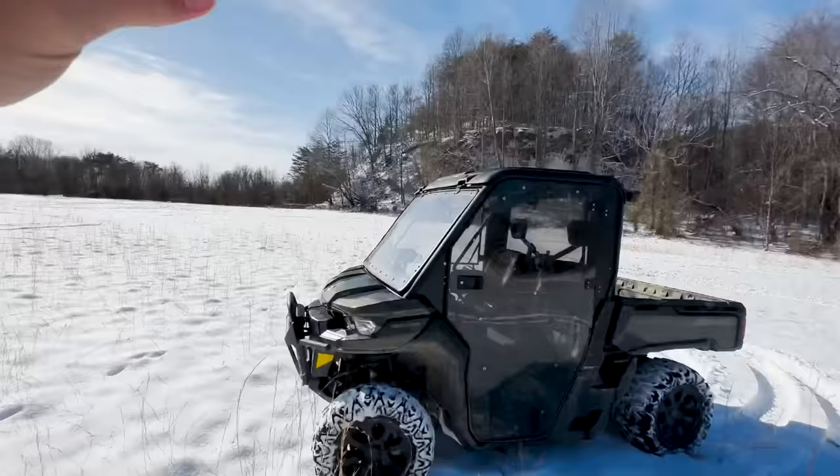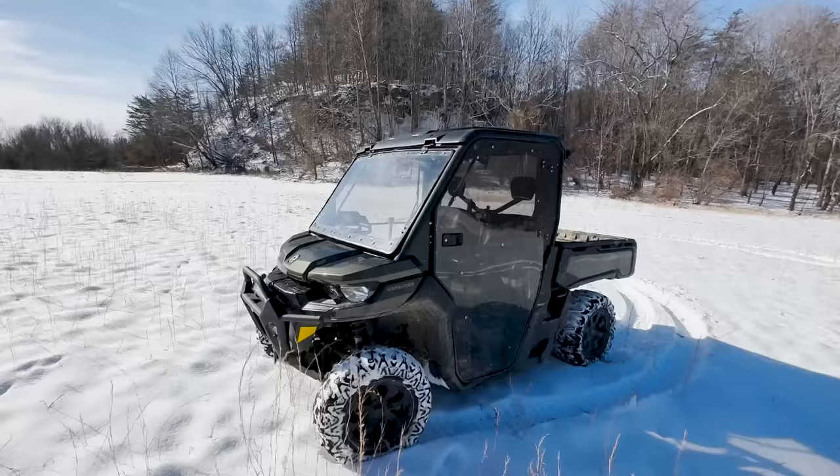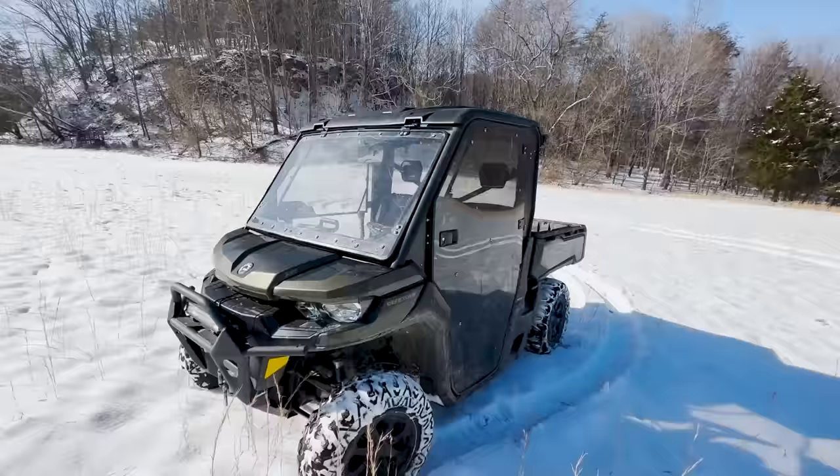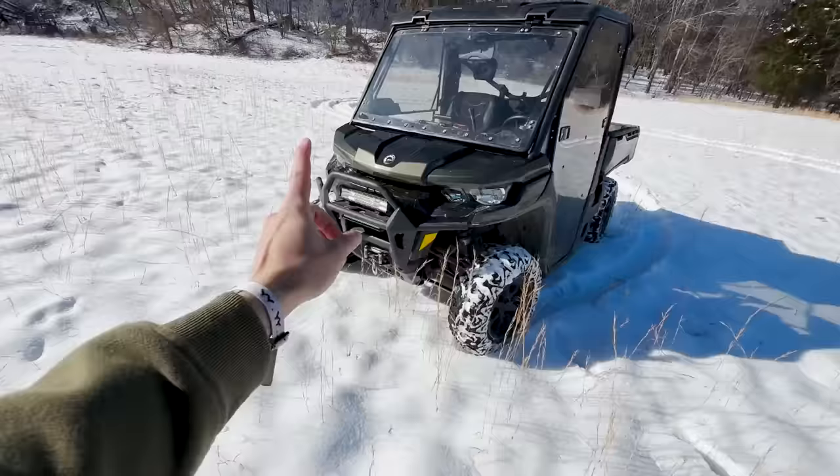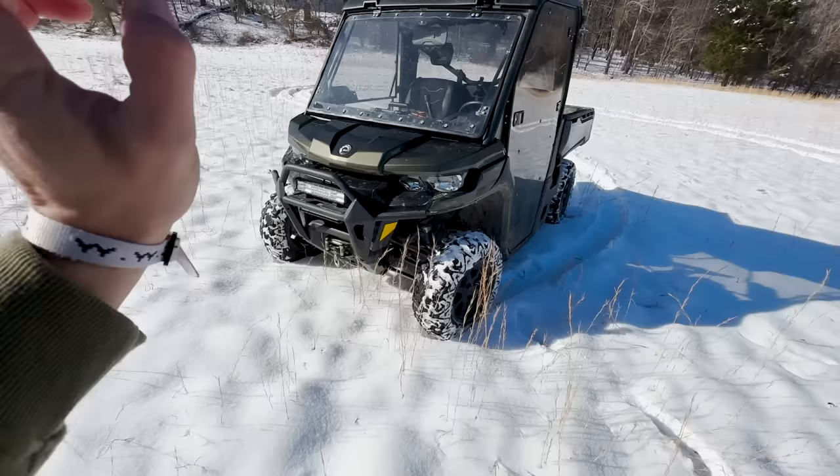I live in the mountains in Kentucky. We got about six inches of snow this storm. But before we get to riding, I want to show you what I'm driving. This is a 2021 Can-Am Defender XT — which I think means it has bigger tires and a winch on it. That winch may be really important today. We'll see how it goes.